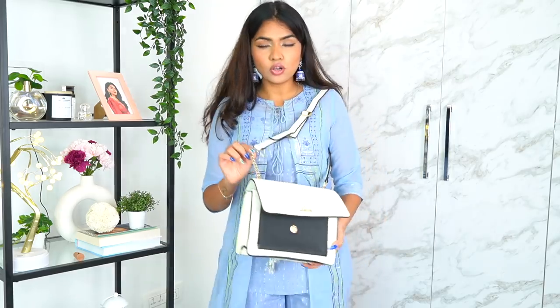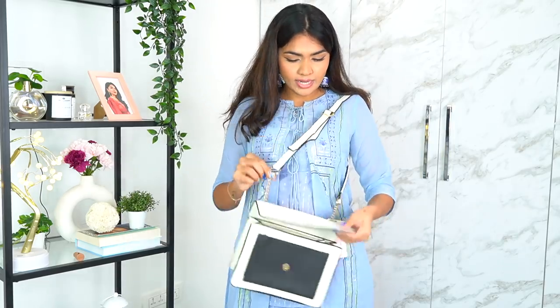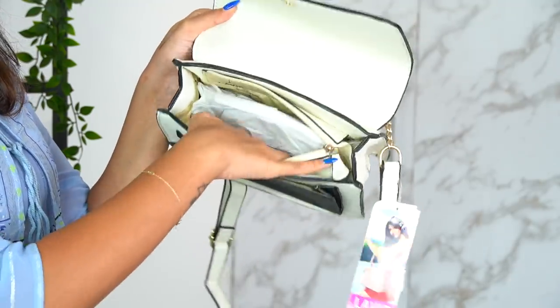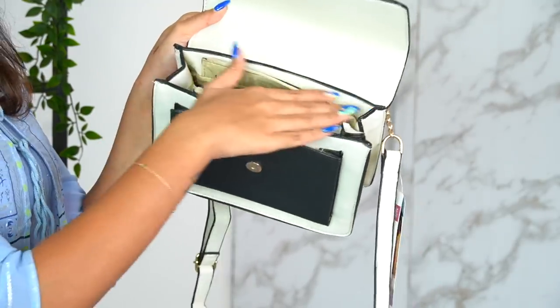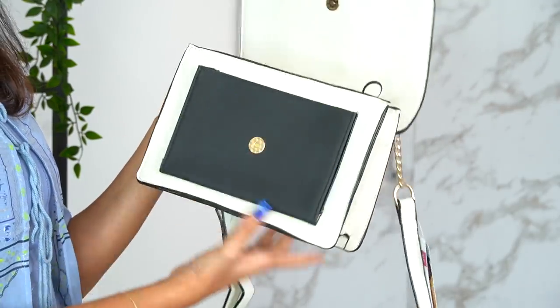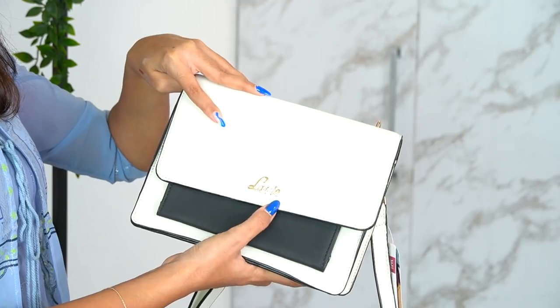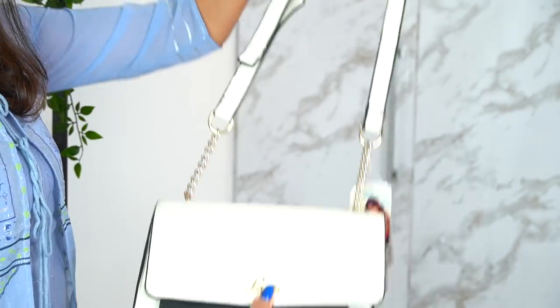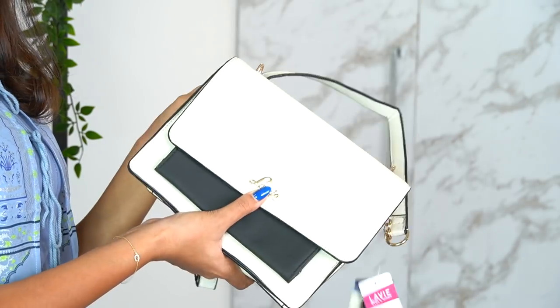Not only on this Indian outfit, but you can wear this white bag on any outfit — Indian, western, Indo-western, anything. It has a gold detailing, a zip, and a nice big compartment — one compartment here and one zip — plus a zip to close the entire bag, nice black detailing, a gold logo, and a sling with gold detailing. Very nice and cute.